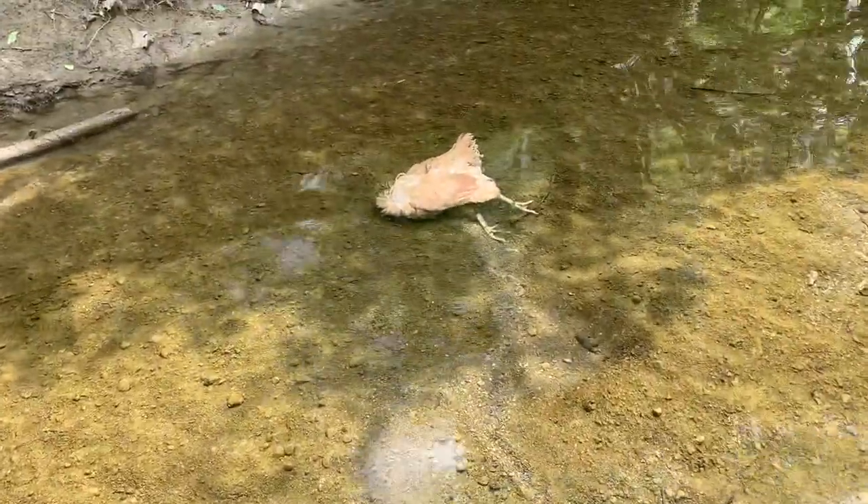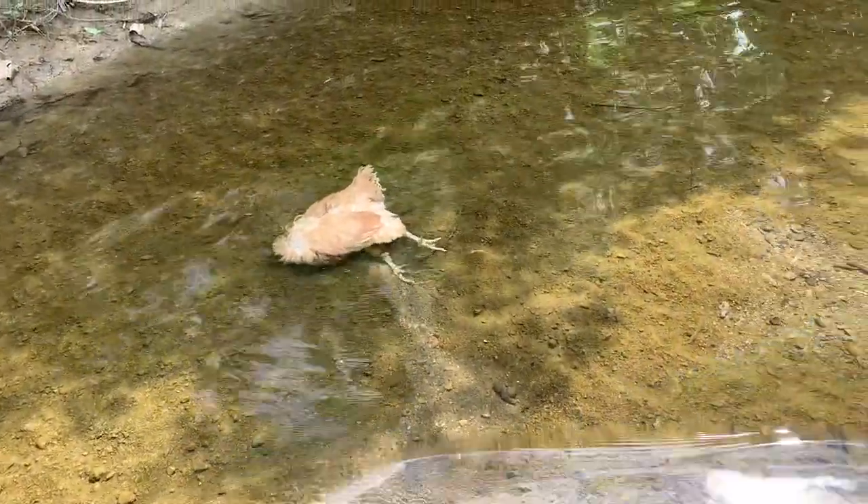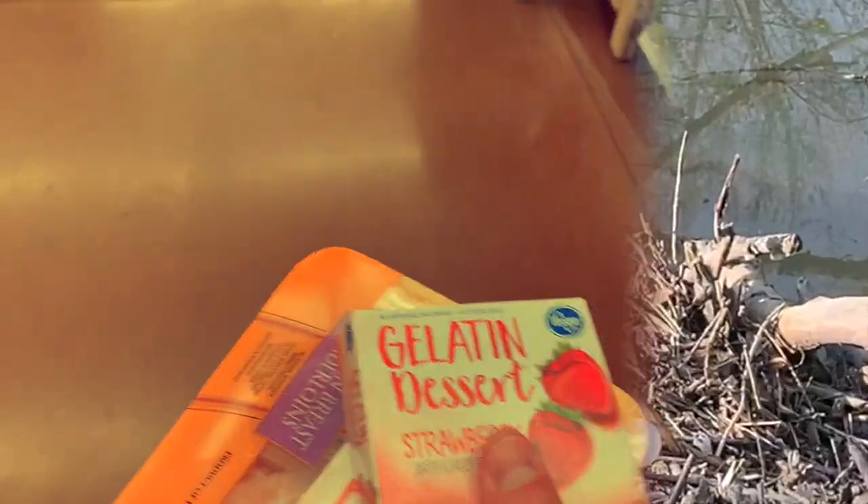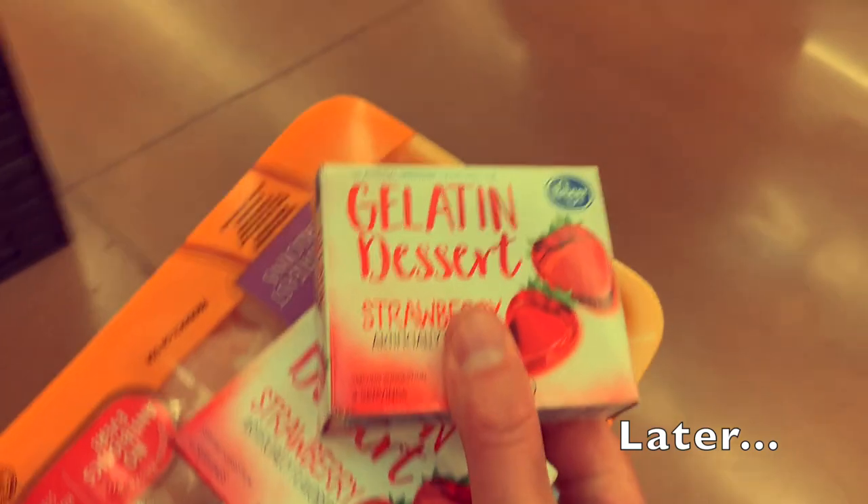I know you don't usually walk along and see a dead chicken in the creek, but I have nothing to say about that. Let me mix that up with some strawberry jello.